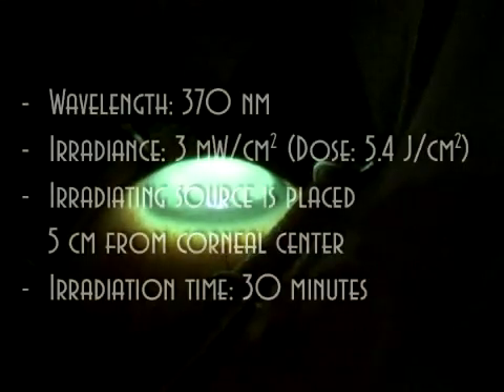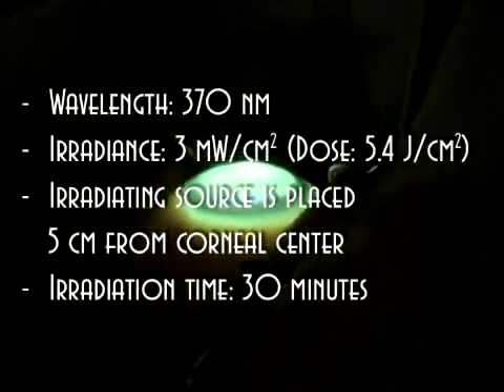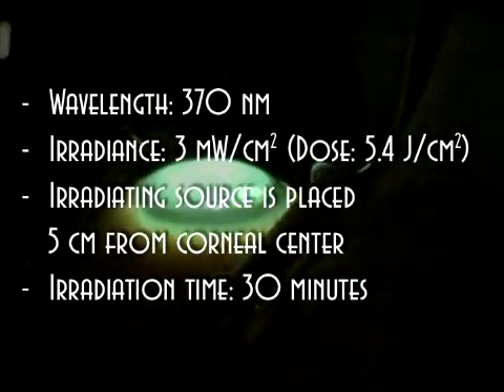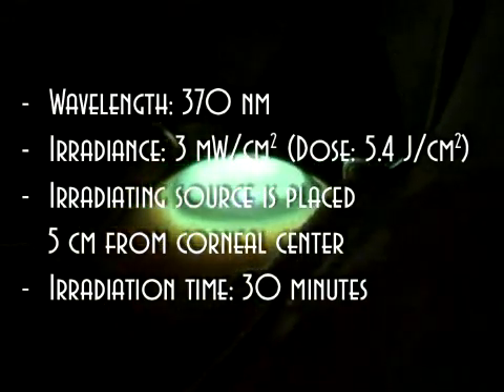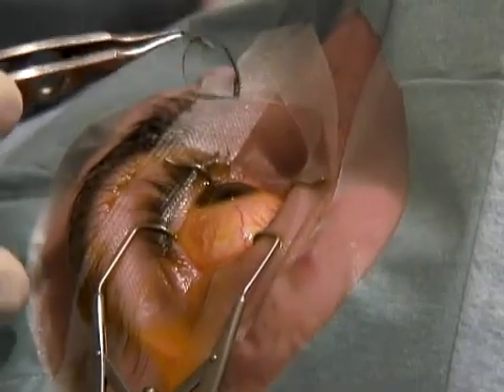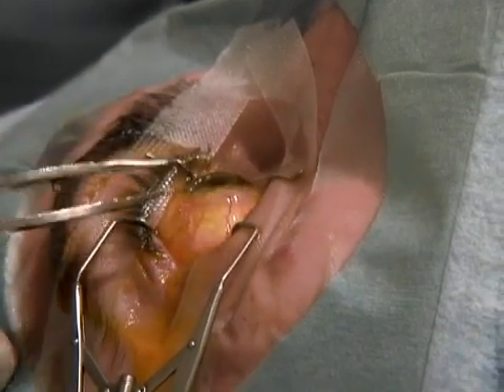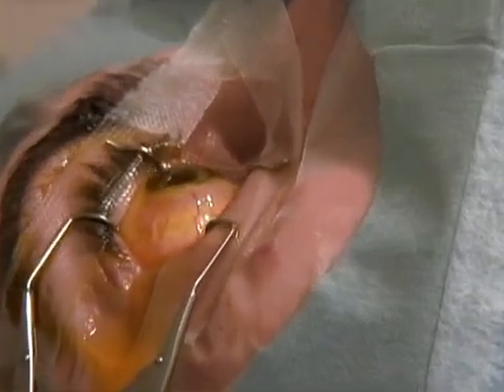The irradiated corneal area should be limited to 8 mm. Sclera, globular cells, and limbus are not treated. After the procedure, the eye is washed with BSS and an antibiotic drop is instilled. A bandage contact lens is placed over the treated eye for 72 hours or until corneal re-epithelialization is complete.